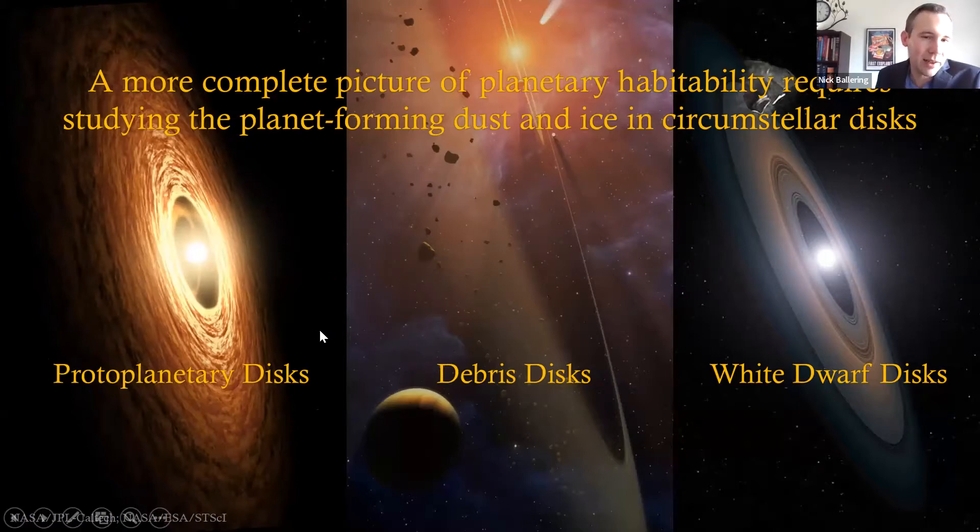These include protoplanetary disks, which are around young stars and are the sites of ongoing planet formation. Also debris disks around mature adult stars — residual belts of planetesimals similar to the asteroid and Kuiper belts in our solar system. When these planetesimals collide they release dust which is observable, so we're probing the leftover material from planet formation. Finally, we can look at white dwarf disks. White dwarfs are the exhausted cores of stars, and they too have disks of dust around them. We think these arise when planetesimals left over in that system get too close to the white dwarf, are destroyed by tidal forces, and release their dust.